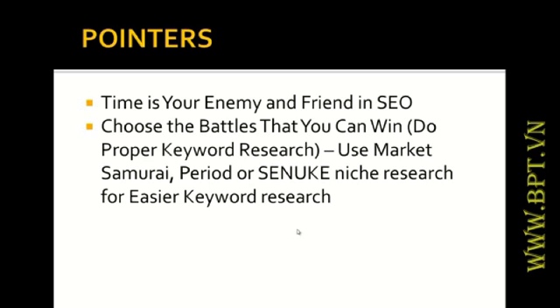I only use two things for keyword research. Number one is Market Samurai — for my SEO clients I always use Market Samurai, no negotiation, because it gives me numbers I can show to clients. If I just want to set up an affiliate marketing website quickly, I use niche research because it tells me which keywords I could easily outrank in search engines — filtering out the too-tough keywords and highlighting the easier ones.